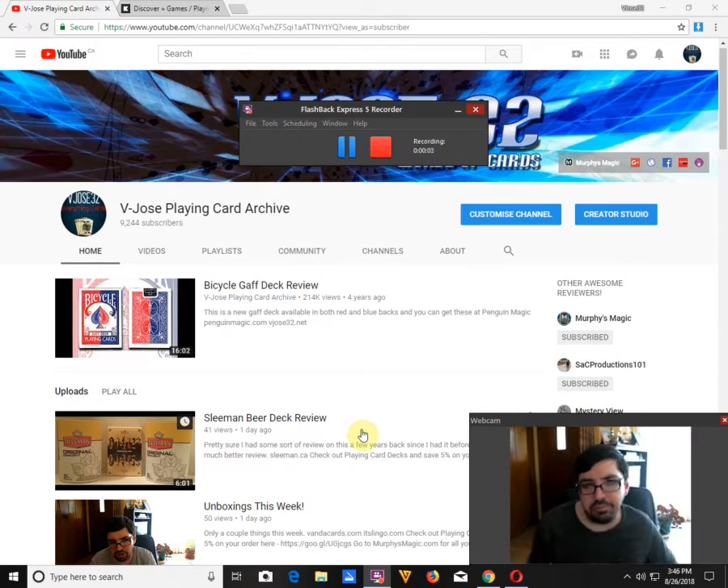Hello everyone, V. Jose, Freddy G, back again with another edition of What's On Kickstarter. I'm going to split the Kickstarter and What's On Ducky into separate videos because there's a lot going on on both sides. Let's get on to Kickstarter first in this video.